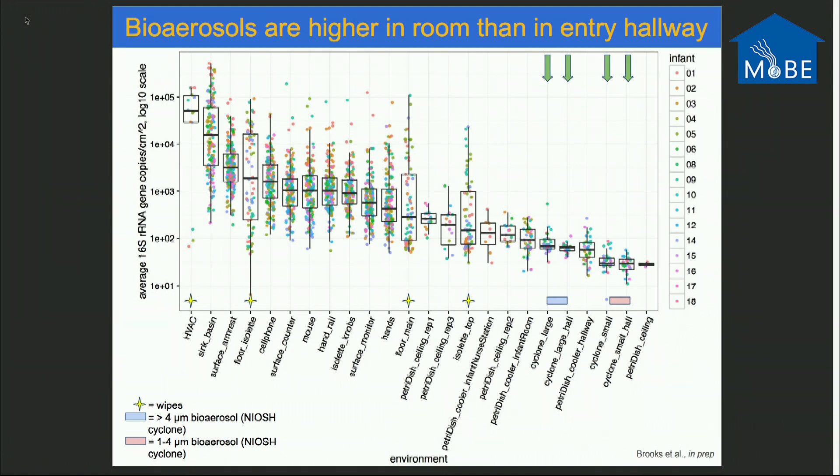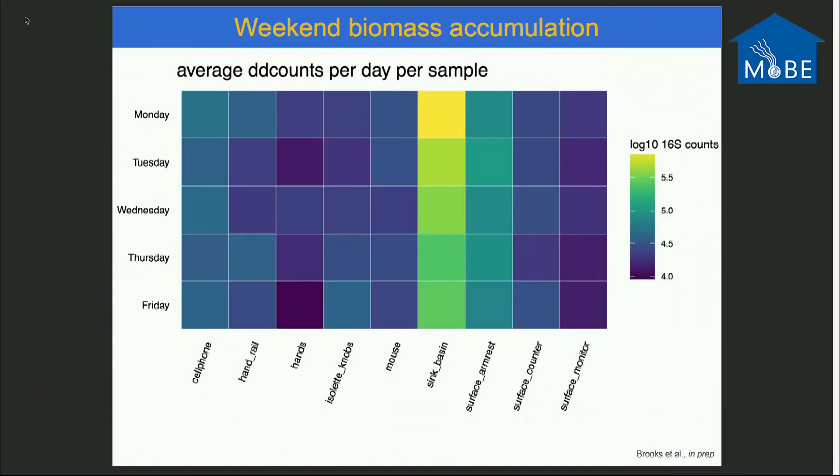This is recapitulated in our bioaerosol data — there are higher bioaerosol loads within the infant's room than in the hallway, where occupancy is more transient. We also noticed a trend in sink basin samples across Monday through Friday: at the beginning of the week there was high biomass, and throughout the week, as hygiene staff cleaned, there was removal of sink biomass, all linked to the hygiene schedule in the intensive care unit.